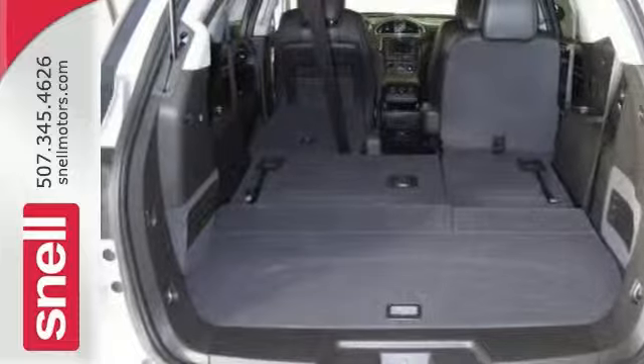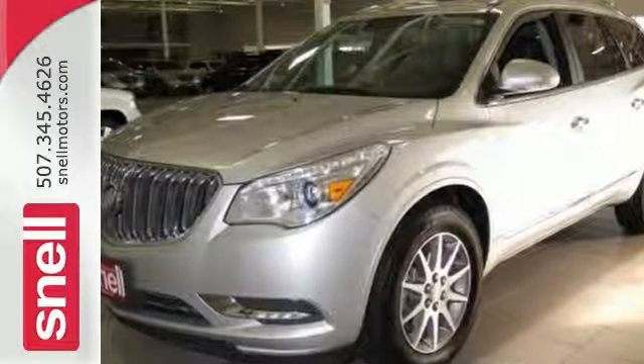You'll also get a blind spot monitor, navigation, and much, much more. Come on out and see this Buick Enclave today.